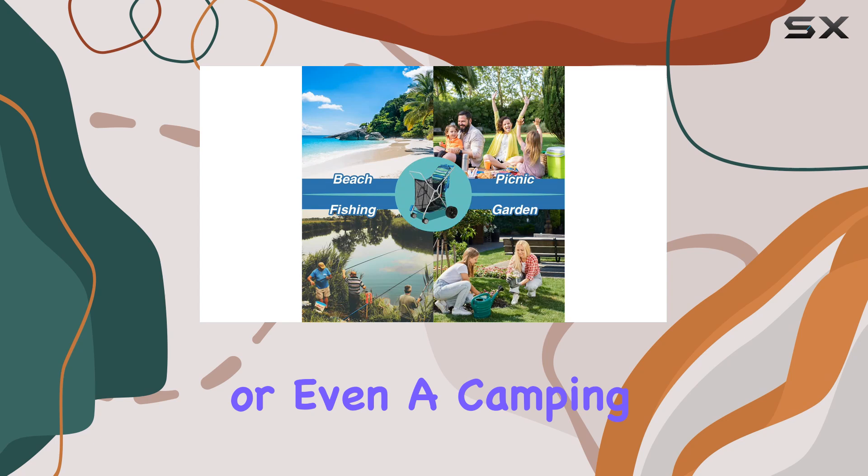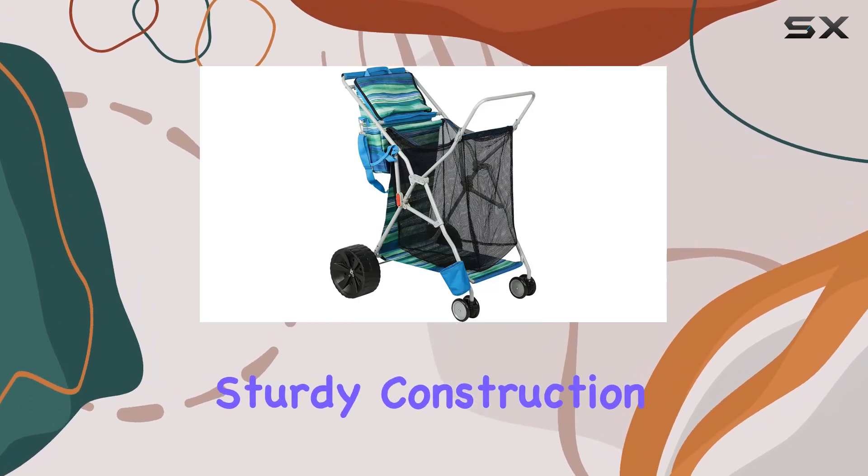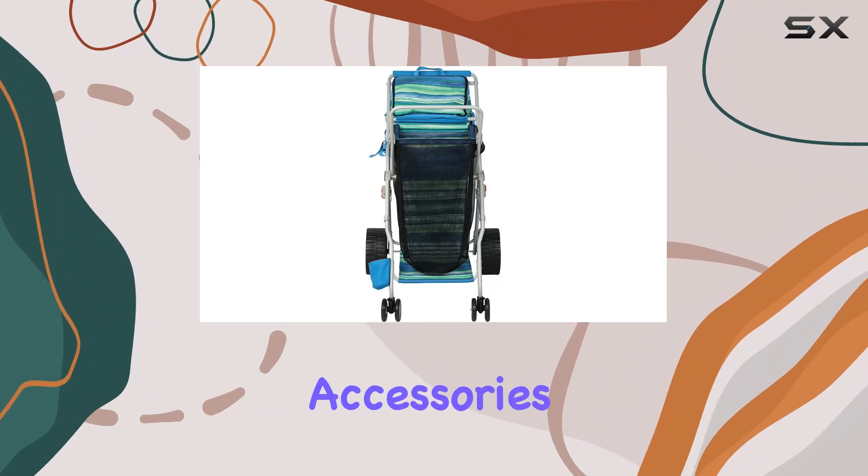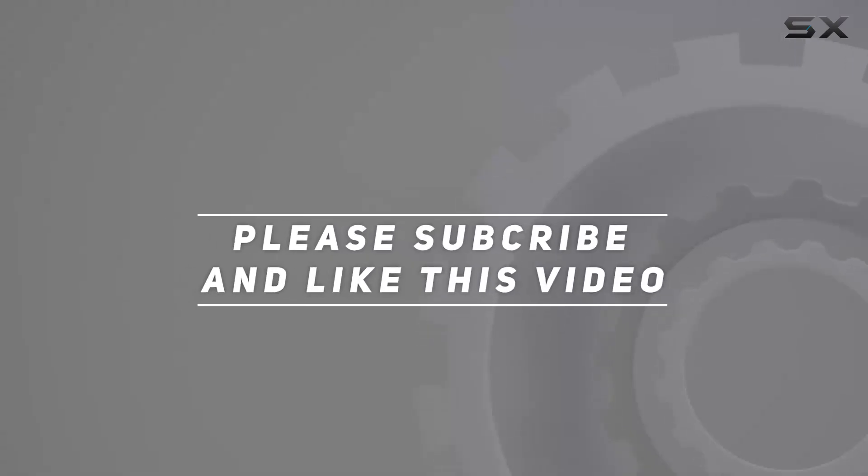Whether heading to the beach, park, or even a camping trip, the combination of large wheels, sturdy construction, and thoughtful accessories makes it a worthwhile investment. Check out the video description for an updated price, and thank you for watching.